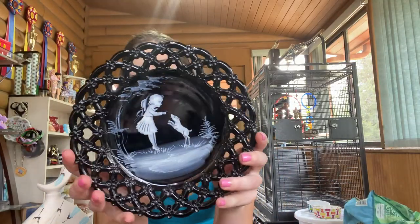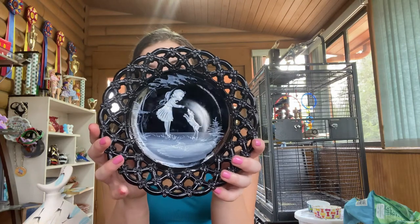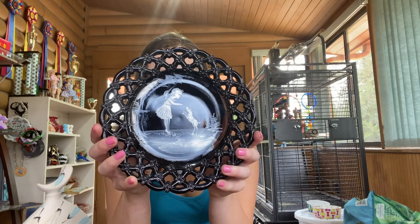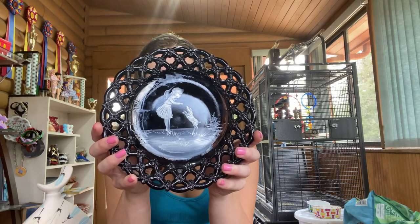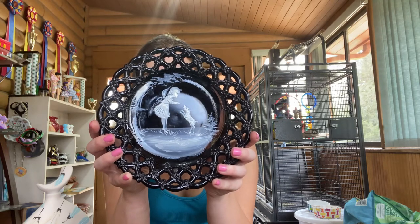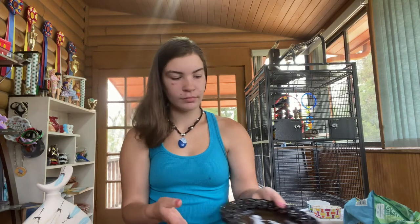This is a Westmoreland black glass plate that has been painted in the style of Mary Gregory — it depicts a little girl and her puppy. I purchased a bunch of Mary Gregory pieces at an auction and got into researching it. The original artist, Mary Gregory, developed this style for a glass company in England and it became very popular. Other artists picked it up — you'll find Mary Gregory-esque pieces in Westmoreland and in Fenton, and some of the Fenton pieces are absolutely through the roof in value.